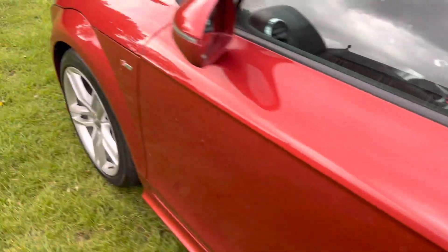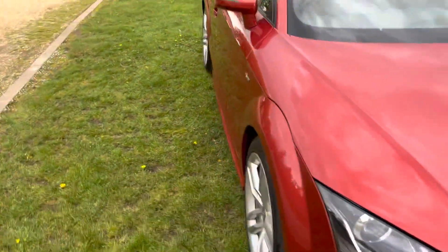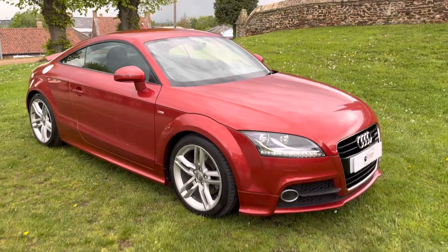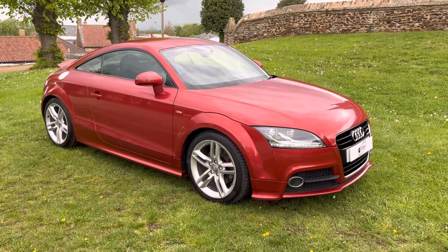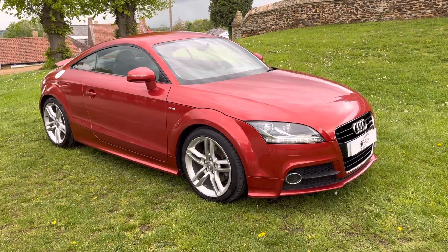We can arrange delivery of any car we have for sale at T-door for nationwide delivery, or you're welcome to book in a time to come and see it and have a test drive. We take any vehicle in part exchange regardless of condition, age, or miles. We have FCA and consumer credit licenses.